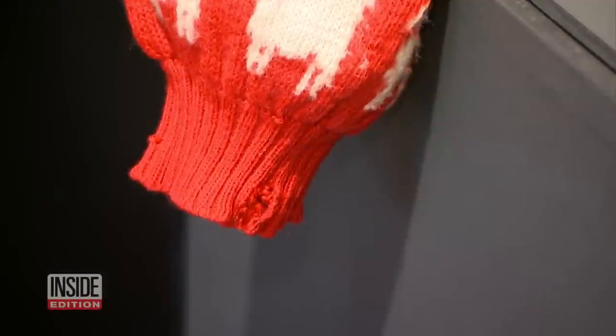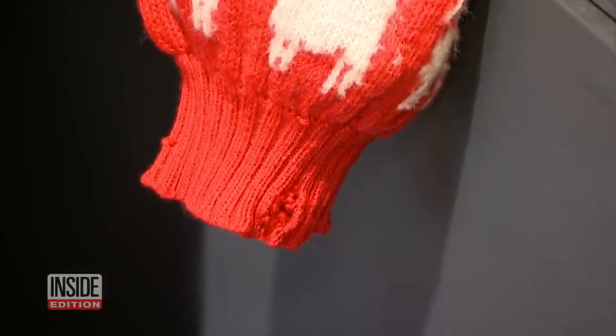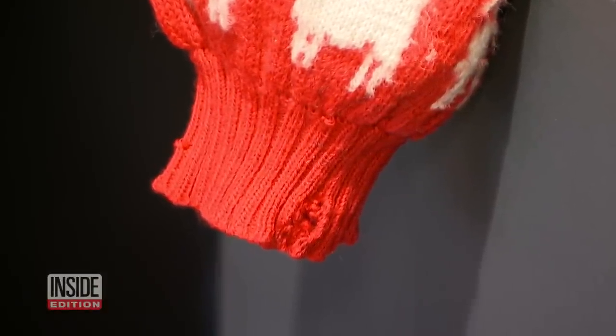And there's something else distinctive about this sweater. Take a look over here at the cuff — you can see it's been damaged. Diana actually tore the sweater at that polo match. It was the first time she wore it.